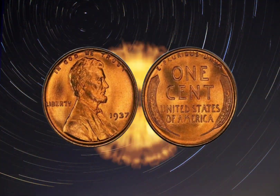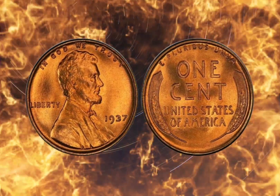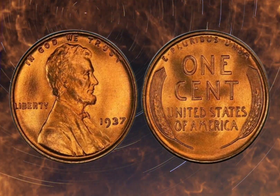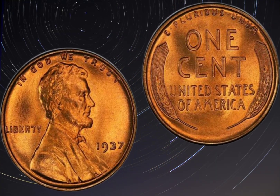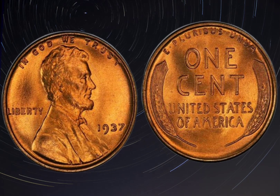This seemingly ordinary penny has a rich history, stunning design, and believe it or not, can be worth millions of dollars. So let's dive in and explore the details behind this rare and valuable treasure. The 1937 1-cent coin features a classic design that's been a staple of American currency for over a century.